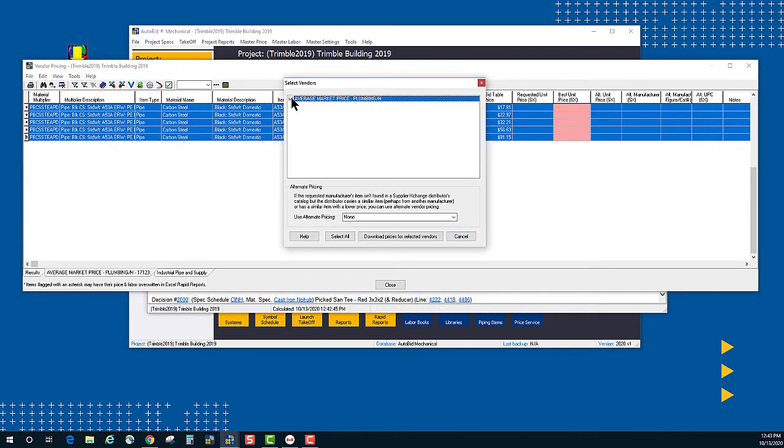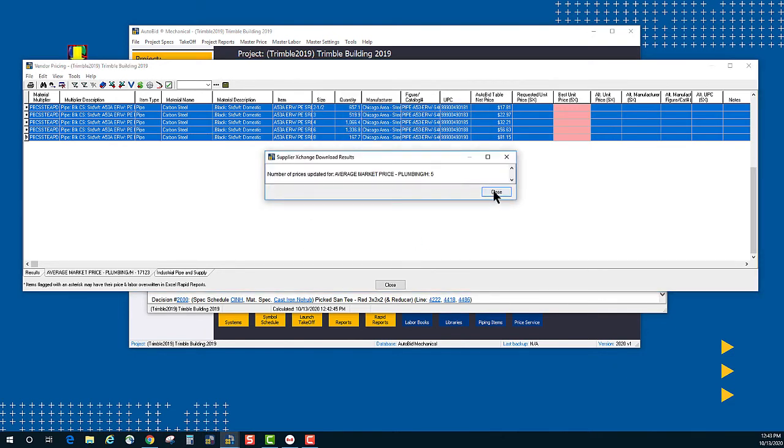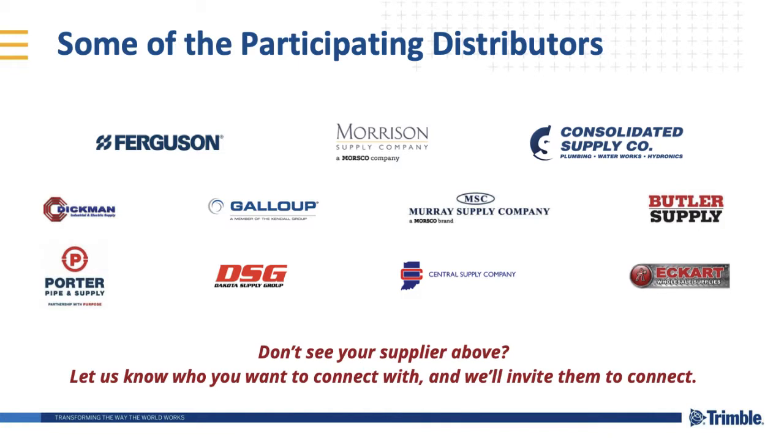There are several distributors already active on Supplier Exchange. To receive pricing for one or more of these participating suppliers, select them from the list and a request will be sent for their approval. Once approved, you can start receiving your prices directly from them and into your estimates.